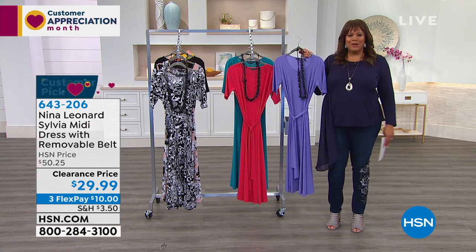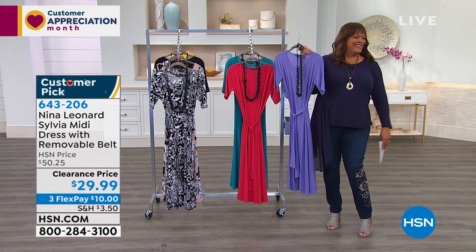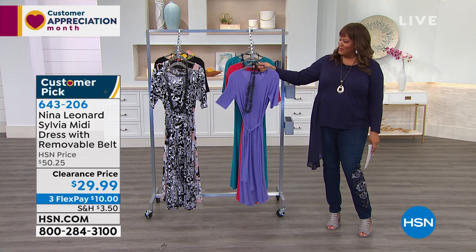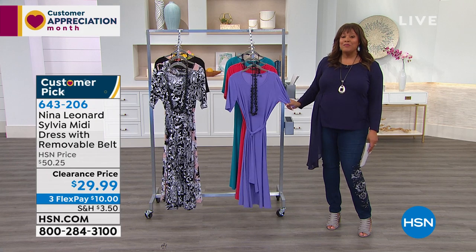I could talk all day. I guess that's why I have this job. Now we're on Nina Leonard. Everybody, my husband's like, 'You talk so much.' I know I do. I feel like I've been talking. Listen, it gets better and better.